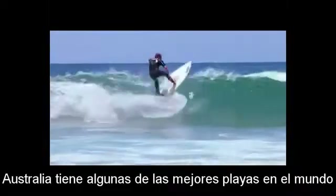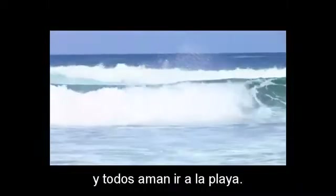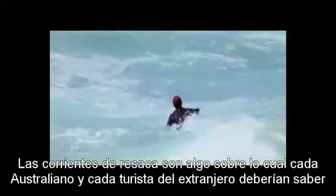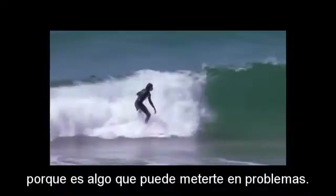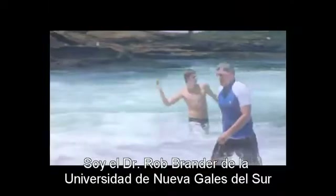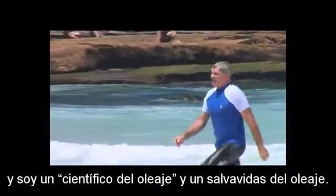Australia has some of the best beaches in the world and everybody loves going to the beach. But there's something on the beach called rip currents. Rips are something that every Australian and every overseas tourist should know about because they're something that can get you into trouble. I'm Dr. Rob Brander from the University of New South Wales and I'm a surf scientist and surf life saver.